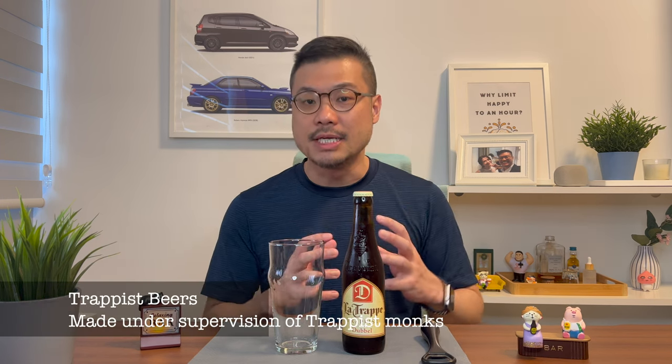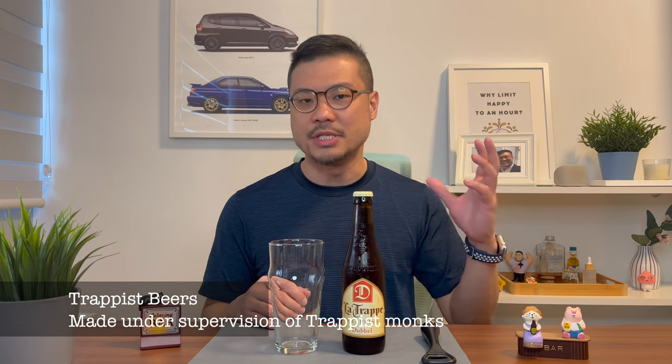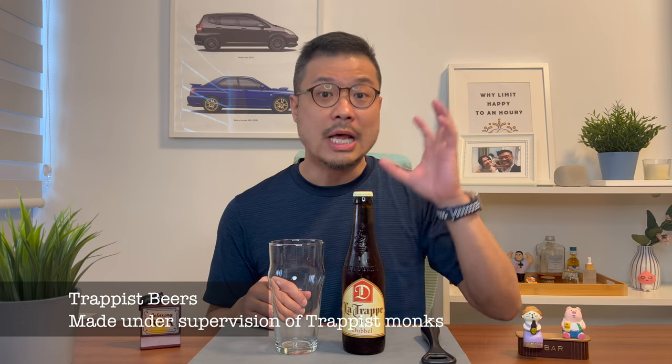And to begin, let's understand what Trappist beers are. Trappist beers are beers made with the production method inherited from Trappist monks centuries ago. Plus, they are still brewed within the walls of the abbey, the monastery, and under the supervision of Trappist monks so that the quality remains the same. And this La Trappe Trappist is no different.